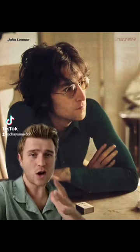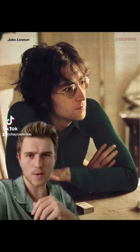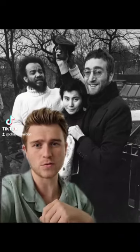So John and Yoko had their hair cut off short in Amsterdam initially to be able to help them move around a little bit more freely. The hair was then given to Michael X in exchange for a pair of Muhammad Ali's bloodstained boxing shorts, so they could both auction them off and raise money for their respective causes.